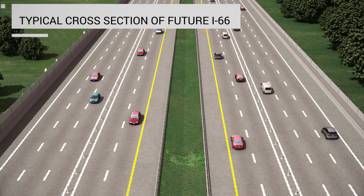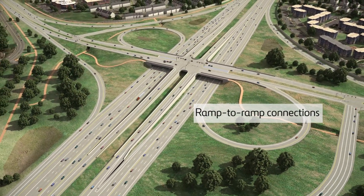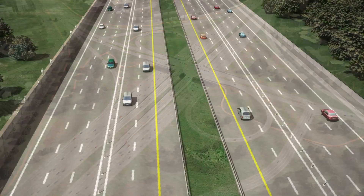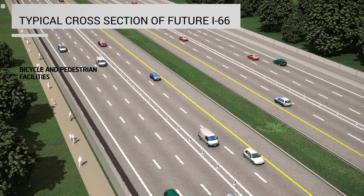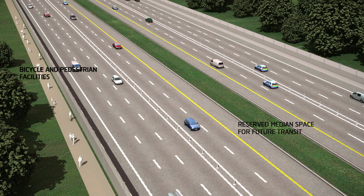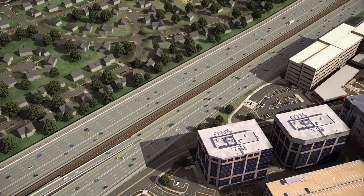When complete, the corridor will feature two express lanes and three general purpose lanes in each direction, with ramp-to-ramp connections provided between interchanges where needed. Combined with new bicycle and pedestrian facilities, new and improved interchange configurations, new transit options, and reserved median space for future transit, tomorrow's I-66 will move more people and serve the needs of Northern Virginia's travelers well into the future.